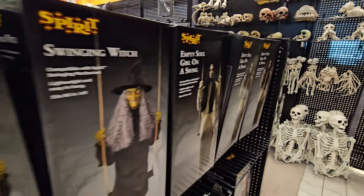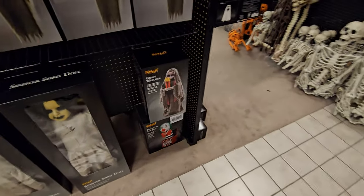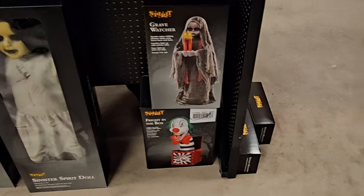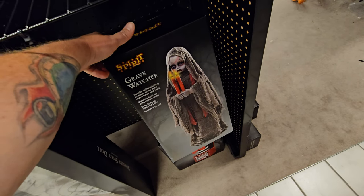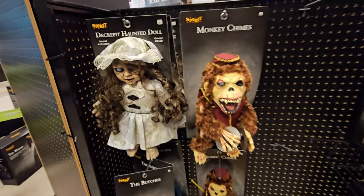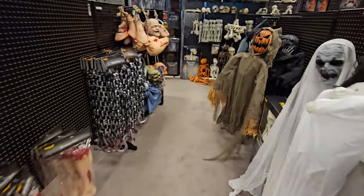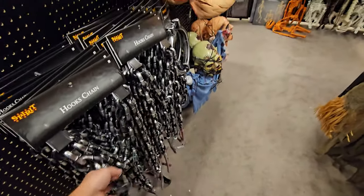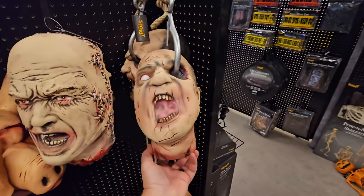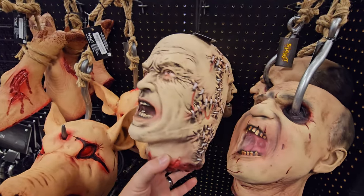We have Empty Soul Girls on Swings, the Swinging Witch, Sinister Spirit Dolls, the Grave Watcher and the Fright in the Box. I'm kind of thinking the Grave Watcher might be coming home with me today. We have the Monkey Chimes, the Decrepit Haunted Doll, the Butcher Doll, Spooky Towers of Skulls, Chains of Death, the Hook Head Hog, the Hook Eye Guy, and Double Face. I wonder if he chews Double Mint Gum.